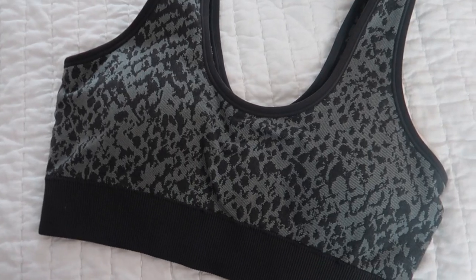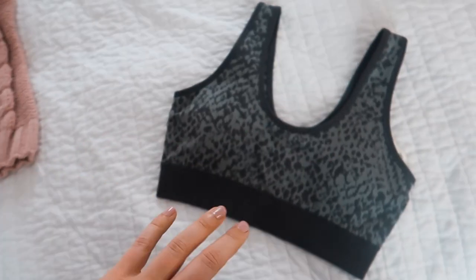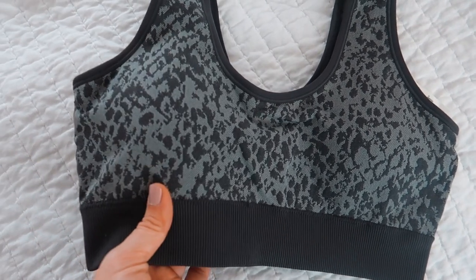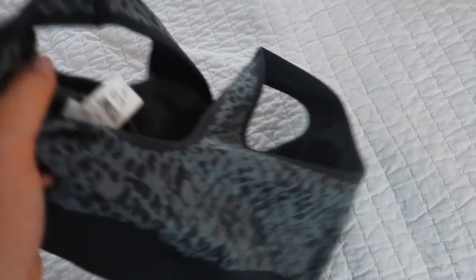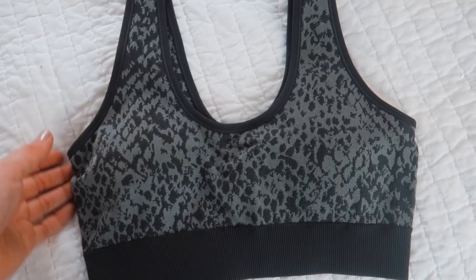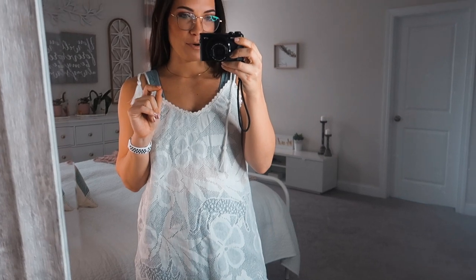Just so y'all can see — this is the other sports bra I got. The one I'm wearing is kind of a greeny gray, there's a really light gray, and then this one is a darker gray. Same exact material, same exact pattern. I thought it would be helpful to show it not on me so you can get a feel for the whole look. The padding is removable, but I love mine padded so I never remove it. I'm obsessed with these.